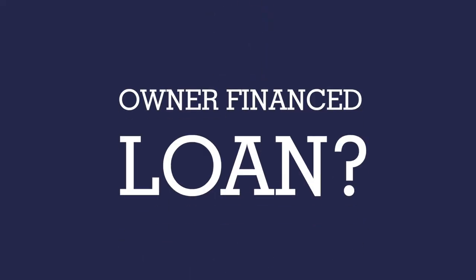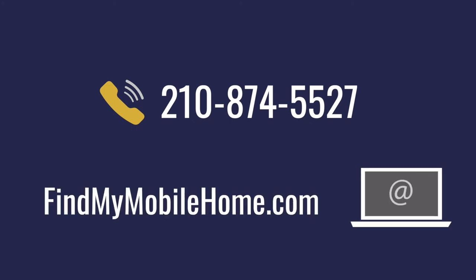So should you get an owner financed loan? That's ultimately up to you. Owner financed loans work great for some people, and we hope that after watching this video you've got all the information you need to make the best decision for you and your family. Of course, if you have any questions about this or any other topic, feel free to give us a call at 210-874-5527 or visit our website at findmymobilehome.com and get in touch with one of our housing consultants. We look forward to hearing from you. Take care.